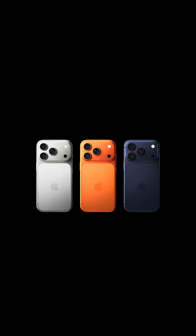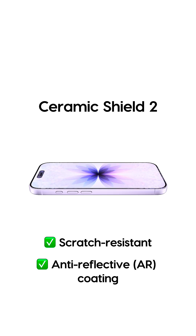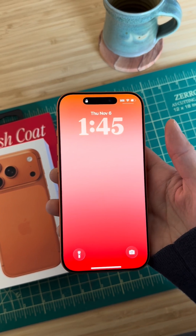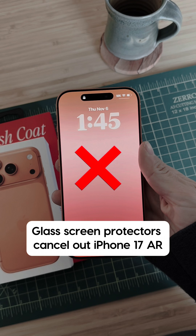Apple just dropped the iPhone 17 lineup and it comes with a new screen called Ceramic Shield 2. It's more scratch resistant and for the first time, Apple added an anti-reflective coating right into the glass. But there's a catch: adding a regular glass screen protector will cancel out Apple's AR coating, so you lose the clarity that you just paid for.